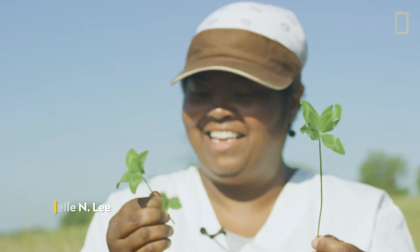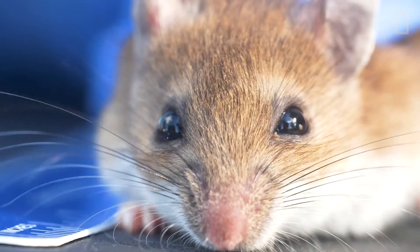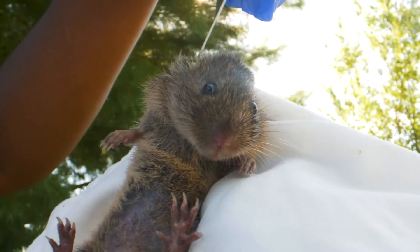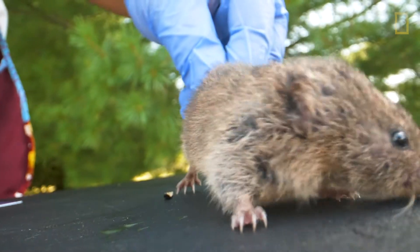I'm Danielle N. Lee. I'm a National Geographic Emerging Explorer, and I study nuisance rodents. A nuisance or pest animal is any animal that gives people a problem. Rodents like rats and mice have been a problem for humans since the beginning of time. They can cause a lot of disease. So we want to understand more about them so that we can live healthier, better lives.